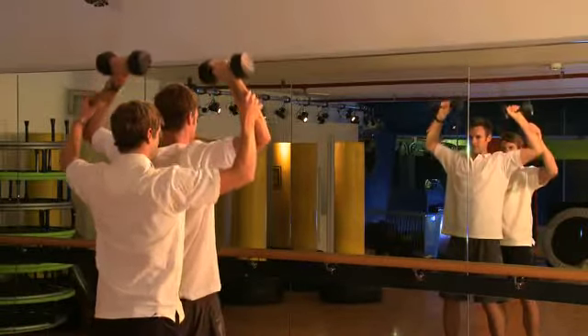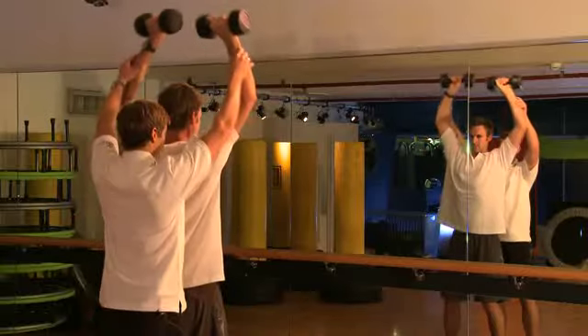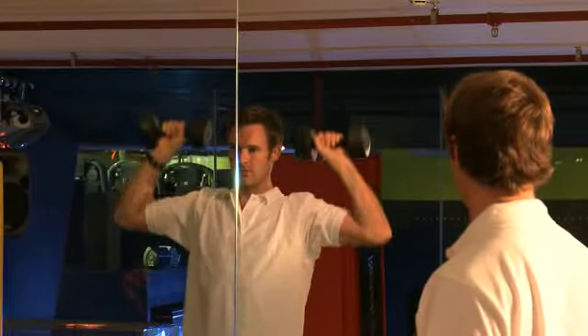What I want you to do: start with the dumbbell at around ear height, then press them up, and then slowly lower at the same time.